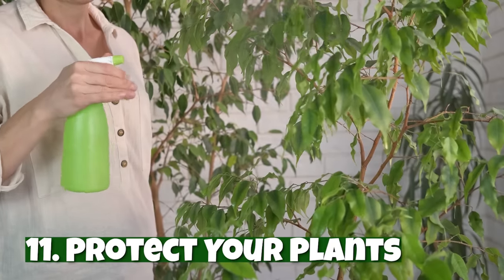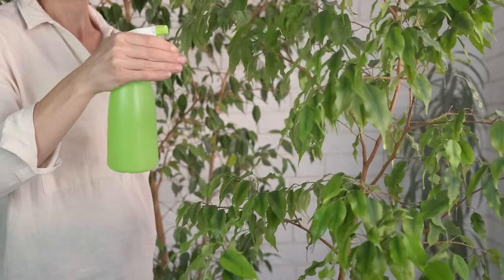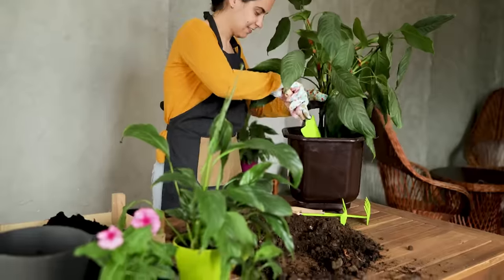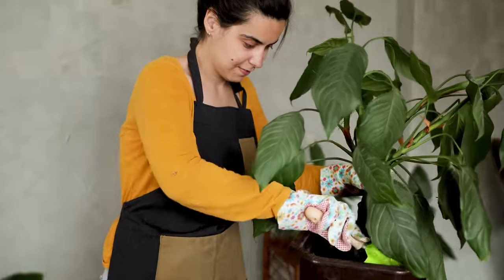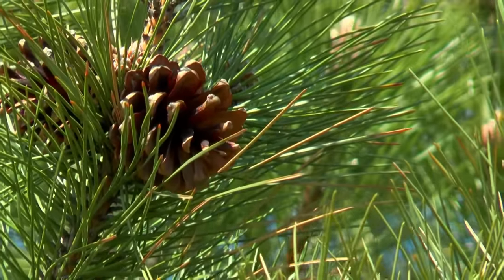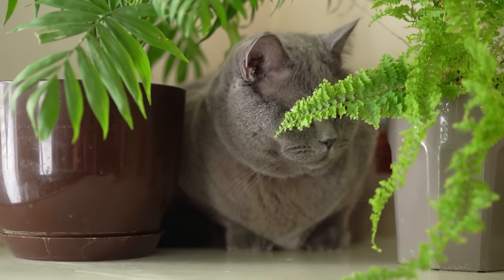Number eleven: protect your plants. An easy cat hack is to spray citrus spray on your plants. Since cats have an aversion to citrus odors, you can also try leaving citrus peels on top of the soil. Another easy hack is to place pinecones, rocks, or tree branches on top of the soil — cats hate the prickly feeling of pinecones, and they also don't like the obstacles of rocks or branches. As a side note, some plants are toxic to cats, so be sure to refer to the ASPCA's toxic and non-toxic plant list, which will be linked below.